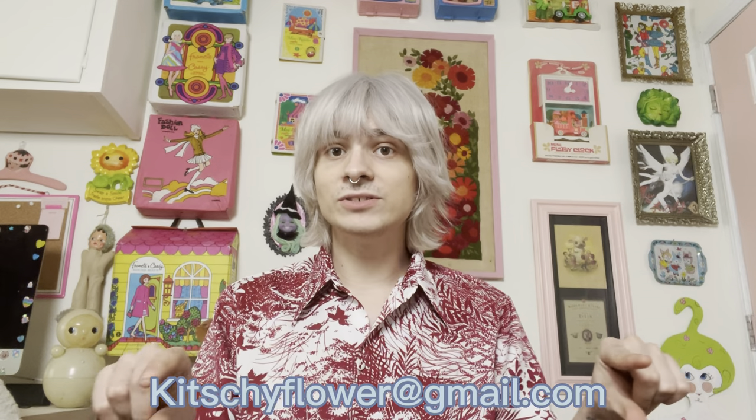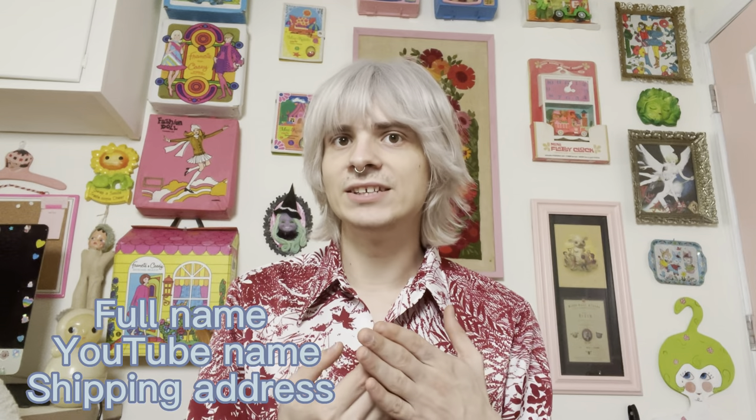From that point, I will have you email me at my email down below — it's kitschyflower at Gmail. In that email I will just need your full name, shipping address, and PayPal email. Or if you don't have a PayPal, that's totally fine — you can check out as a guest by clicking the invoice I send out.